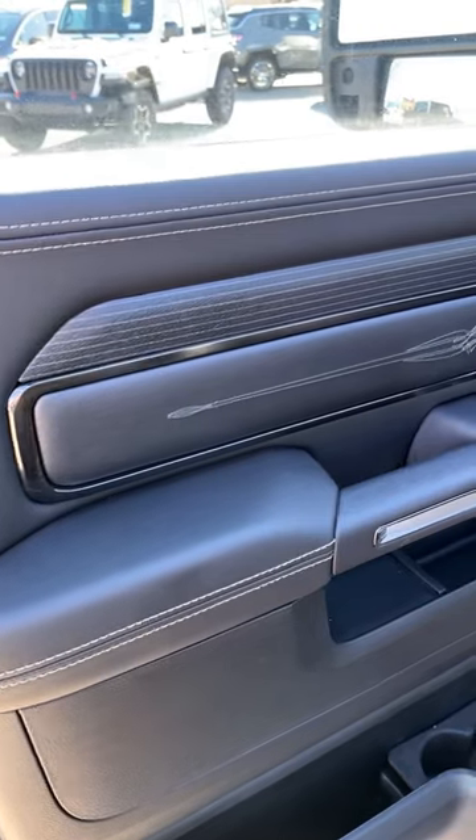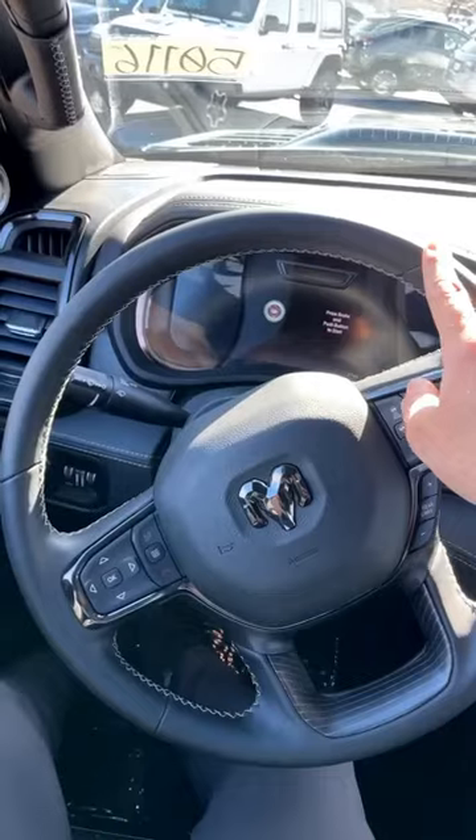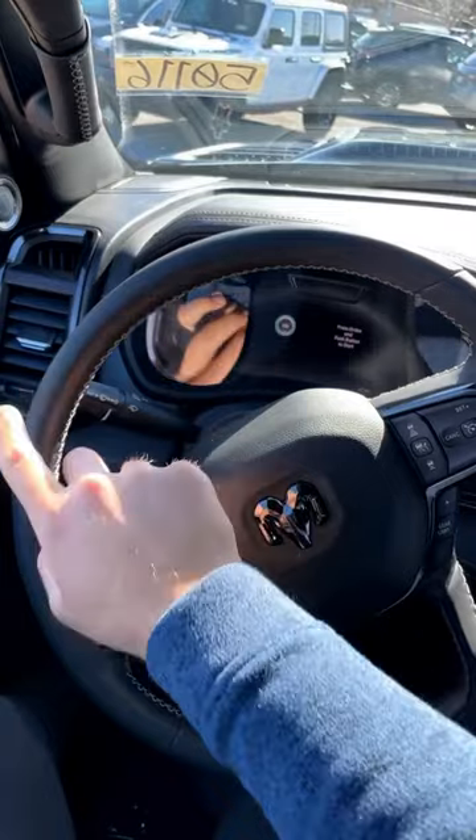Since this is the Limited trim, we have a ton of really nice leather and wood trim throughout the interior. However, Ram has gotten rid of the wood trim at the top of the steering wheel.